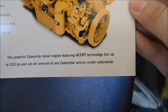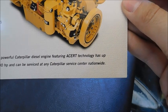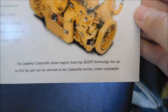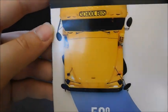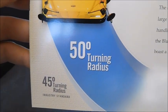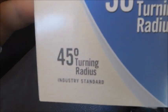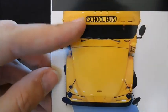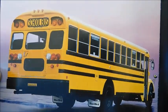There's the engine. It says the powerful Caterpillar diesel engine featuring ACERT technology has up to 230 horsepower and can be serviced at any Caterpillar service center nationwide. Then down here it says 'Don't Sweat the Tight Spots' with the Vision turning radius — a 50-degree turning radius compared to the industry standard of 45 degrees. Pretty cool. You can see this Vision has a lighted sign, and I believe that is the same Vision shown here since this one also has a lighted sign.